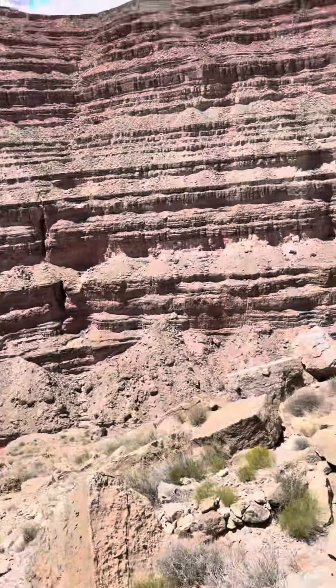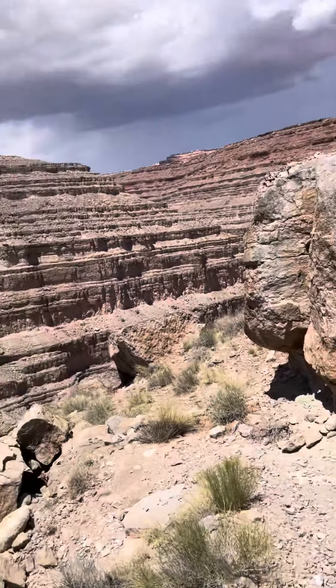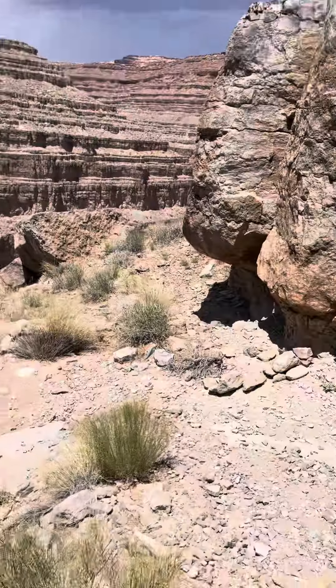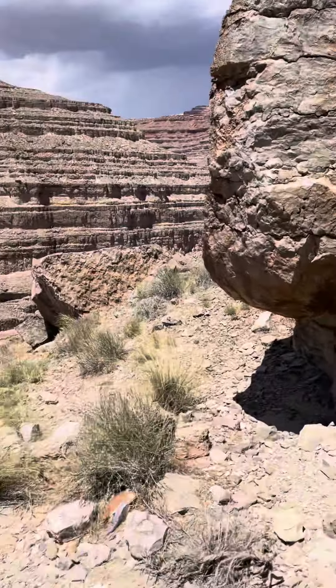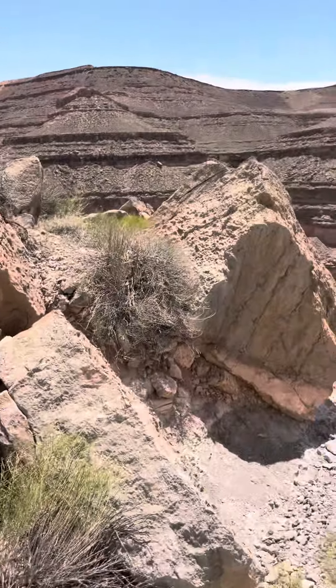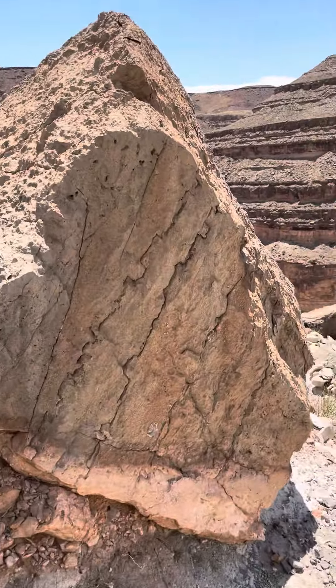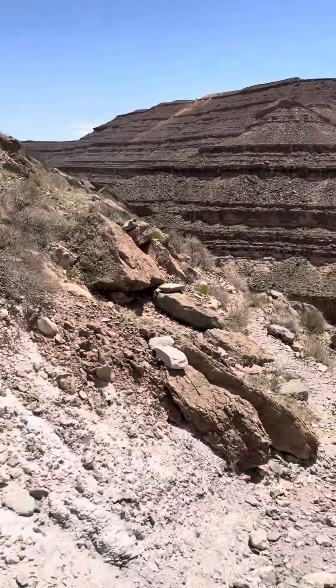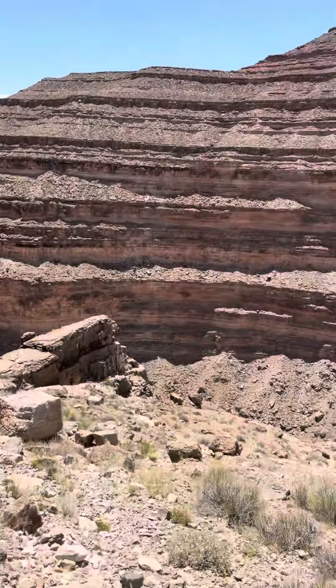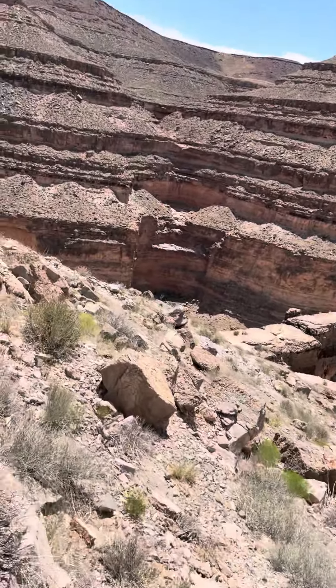Goosenecks has kind of a double meander, so if you were to look at it, you'd see the double S in it, which is different than Antelope. Goosenecks is right down the road. It's a state park here in Utah that you can go to. You can camp out on a point there to overlook. I pretty much guarantee that everybody's seen pictures of it.